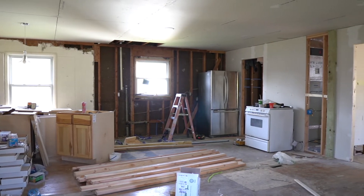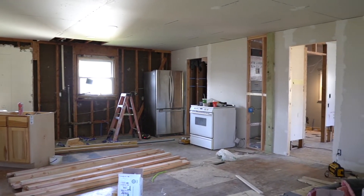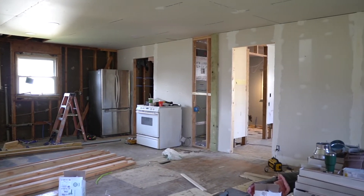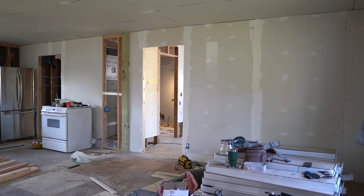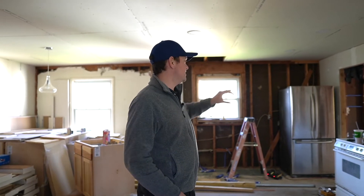So we got a construction zone here and we're just getting started with everything. We have a nice open concept plan, three bedrooms, two baths, and this house is going to be gorgeous when we're finished. We're putting in can lights here, going to have an L-shaped kitchen and then a beautiful walk-in master bathroom.